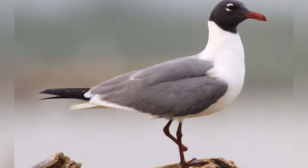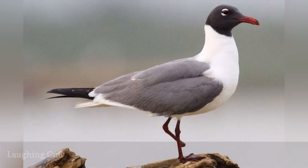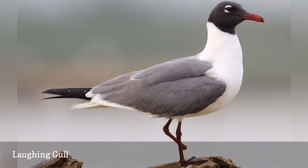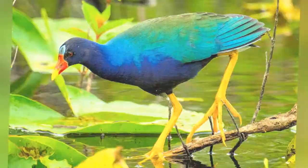The laughing gull, Leucophaeus atricilla, is widespread along the Atlantic coast from Maine to Texas, and these gulls are year-round residents on Florida's 663 miles of beaches. Due to improperly discarded fishing line, it can be common to see one-legged gulls, but they adapt well. Laughing gulls are the only Florida gull with a dark hood during the summer breeding season.